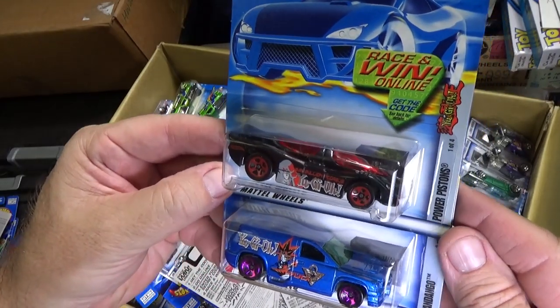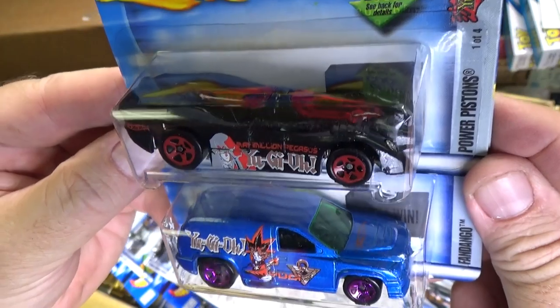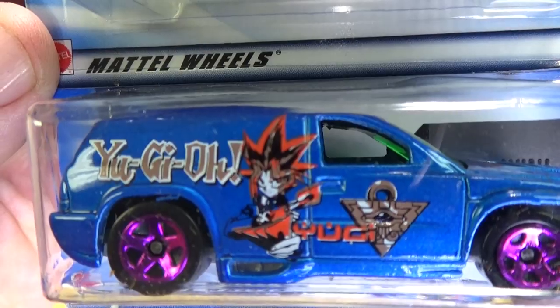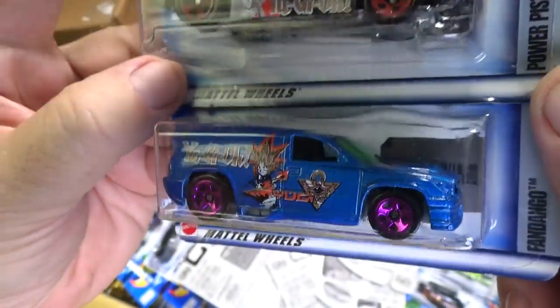Yu-Gi-Oh — two samples of Yu-Gi-Oh. You have the Power Pistons and Fandango. I'm sure you recognize that guy right there. Fandango — all metal body, plastic base though.